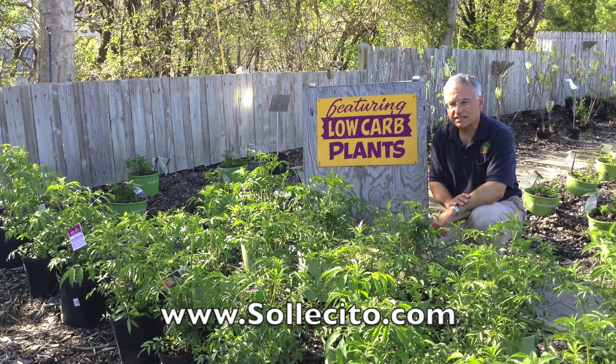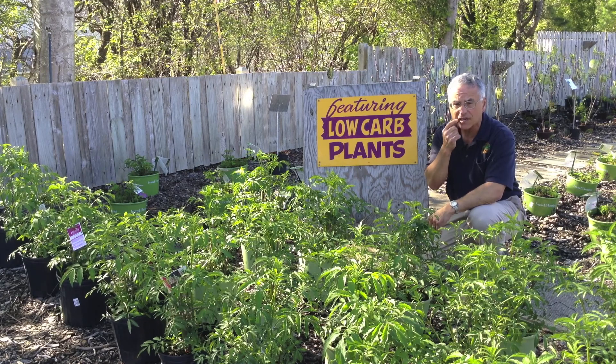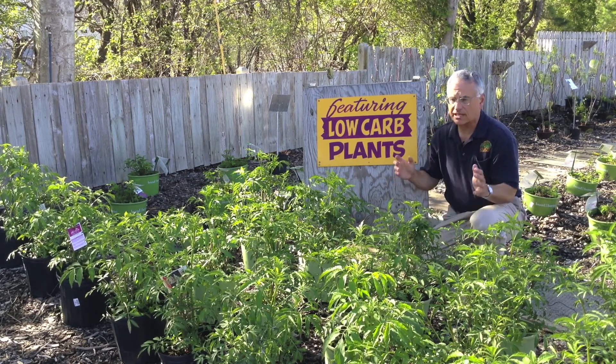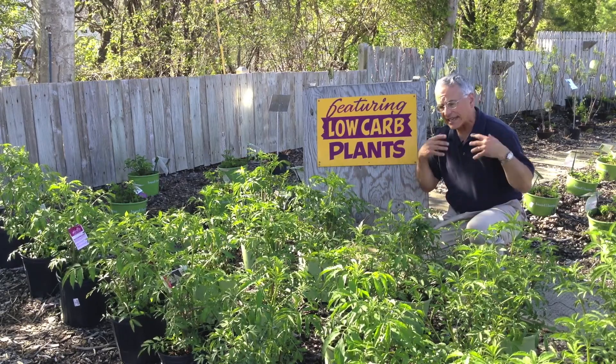When I'm landscaping, many times when people want to enjoy Mother Nature and all the beauty she has to offer, I try to put in some edible plants in the landscape. Now people say, 'Jeepers, that would mean apple trees.' Apple trees require about 10 sprays in order to get good edible fruit.